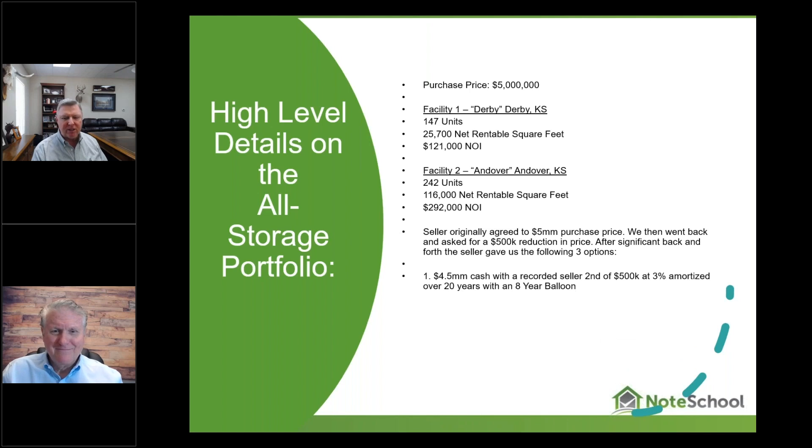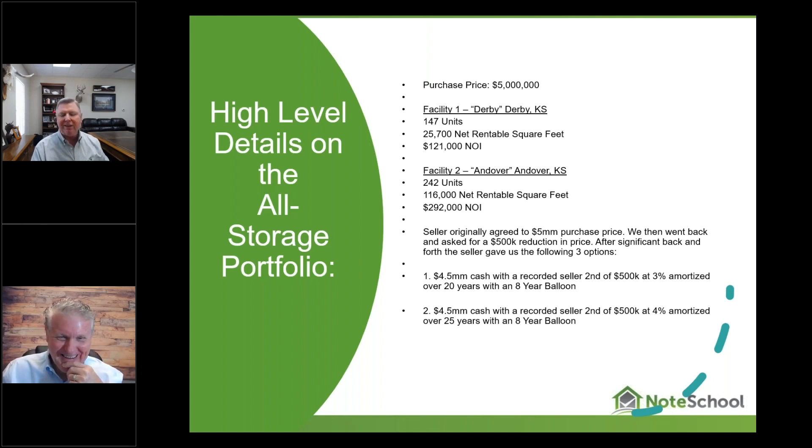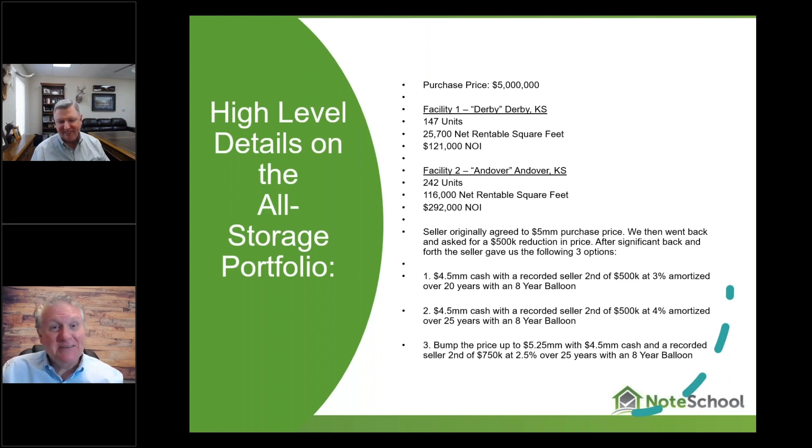When the seller first sent those terms to me, I thought they were a joke. The best option he offered was to carry a seller second at 3% amortized over 20 years with an eight-year balloon. Then he said, 'I'll do $500,000 at 4% amortized over 20 years' — raising it a hundred basis points with the same balloon. Then it got even worse, and he raised the price another $250,000. The seller thought maybe my guys were dumb, and they're not.